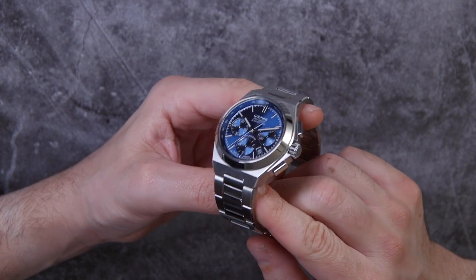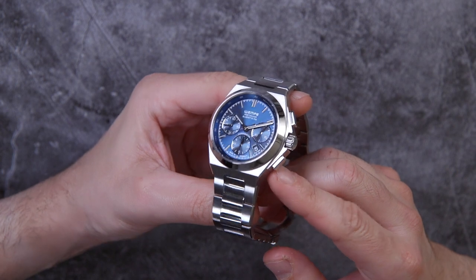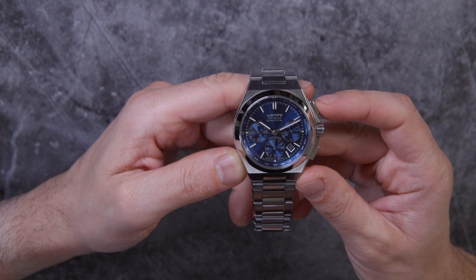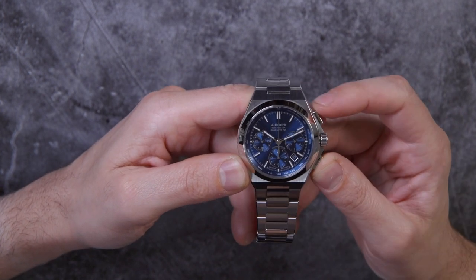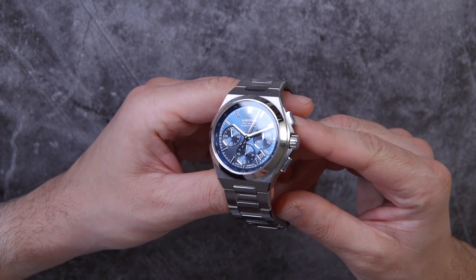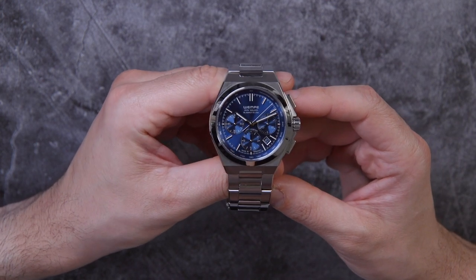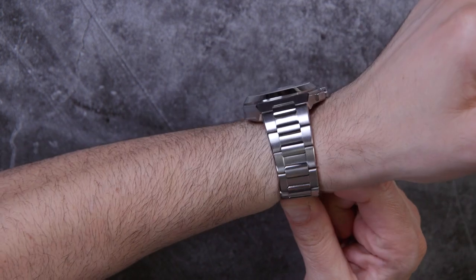I love the chronograph pushers — these sort of rectangular-shaped, angled chronograph pushers play really well with a lot of the polished surfaces, and you also have a nice action there for the chronograph. It's always fun to play with it. I know some people have chronograph watches and just let the chronograph running perpetually. Jean-Claude Biver, for example, was someone that famously would wear chronographs running all the time, not necessarily timing anything. So let's put the watch on.